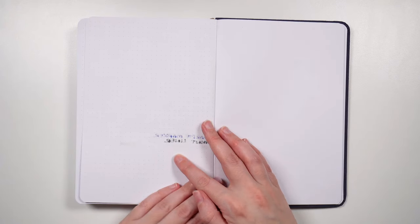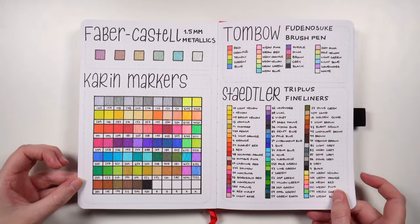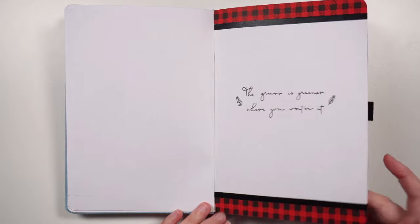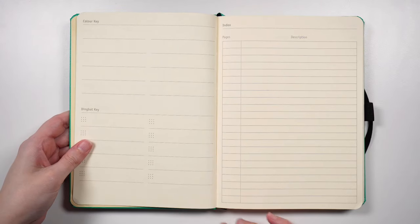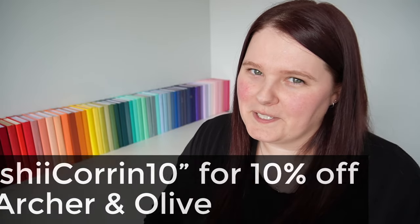In terms of my notebook, I prefer 160 GSM paper because it's thicker and means that the pens I like to use don't bleed or ghost with it. For paper colour, I prefer bright white so that my pens — especially water-based coloured pens — show as their true colour. I prefer dot grid because the dots are non-obtrusive and give me more flexibility in layouts compared to a lined or blank notebook. I often don't use an index, so I don't need page numbers or a pre-printed index section. I like to have an elastic closure and a pen loop, but I'm not too fussed about bookmarks. Those are my main considerations, which is why I tend towards Archer and Olive notebooks. You can use code JASHYKURRIN10 for 10% off your order.